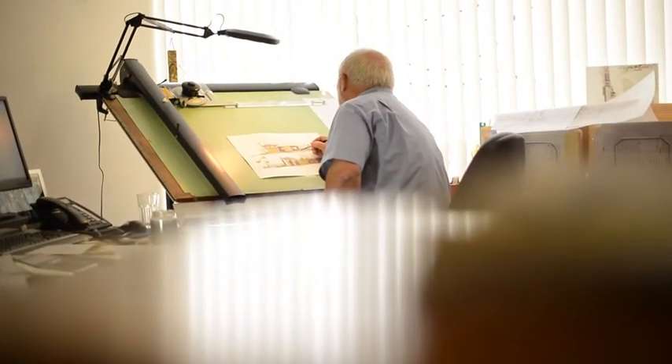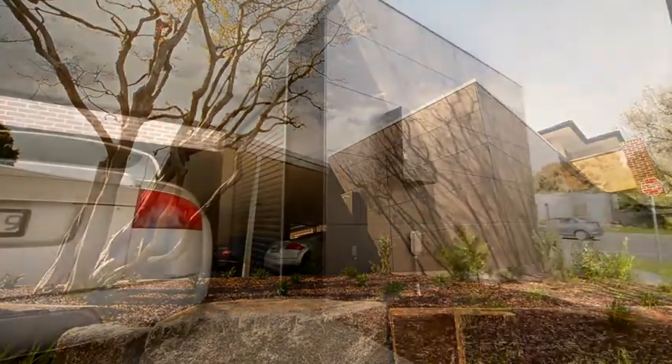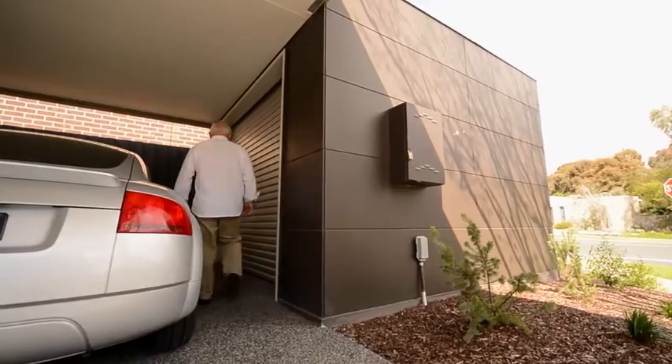Every house we design is individual, a one-off. This tiny site in Baldwin would never take a standard plan house, but we've created a home for very active owners. We designed this pod to store their golf clubs and motorbikes away from the house.